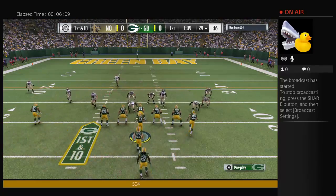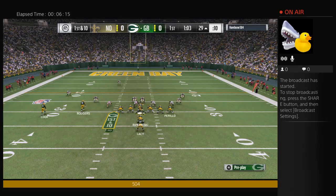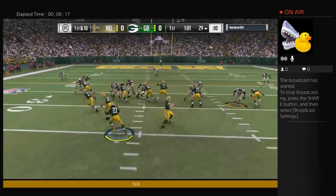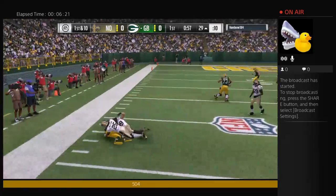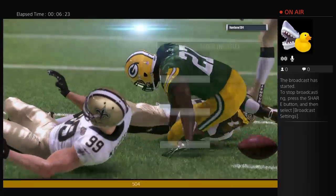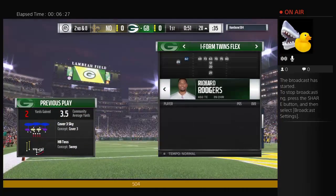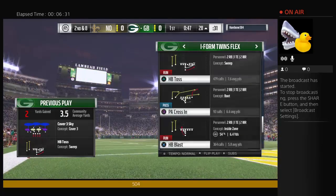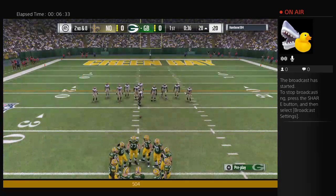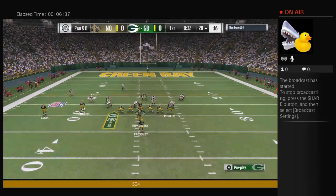Not too many more ideal situations than second and two to pick up a first down — they ran it and picked it up. On the toss, here's Lacy. He might have gotten down to the 28 — just two yards on the pickup, bringing up second and eight. This O-line is the lifeblood of the offense. They established the tone: mean, nasty, physical. They can't wait to get after people, and that allows the rest of the offense to feel confident.